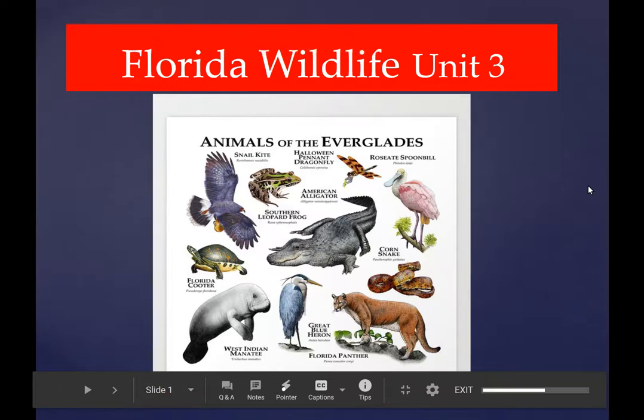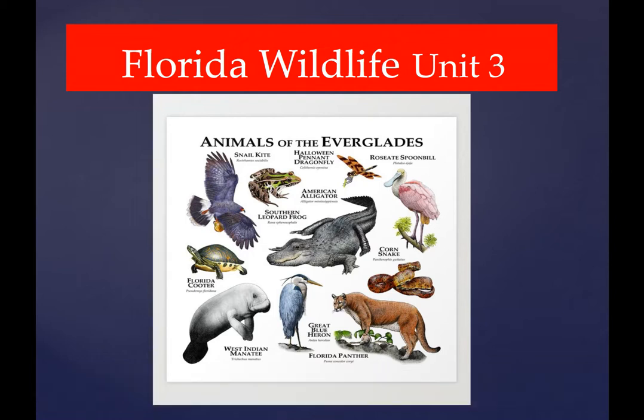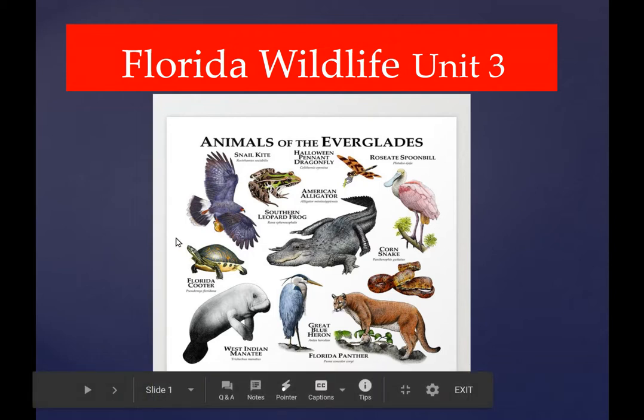Good afternoon, gentlemen. Mr. O'Brien, let's do Unit 3's review — Florida Wildlife, Unit 3.